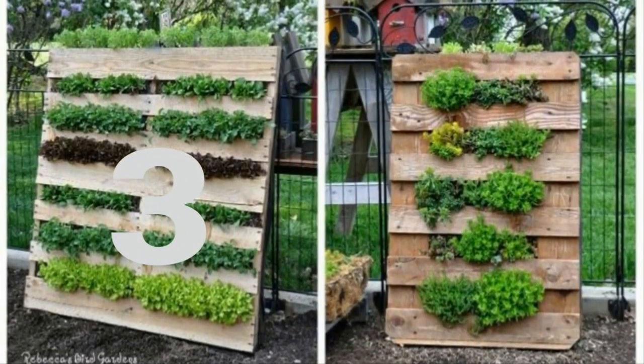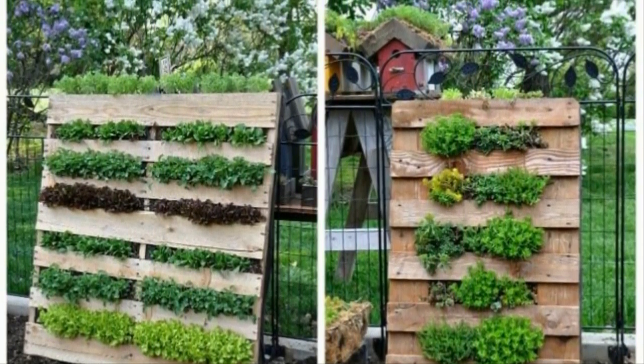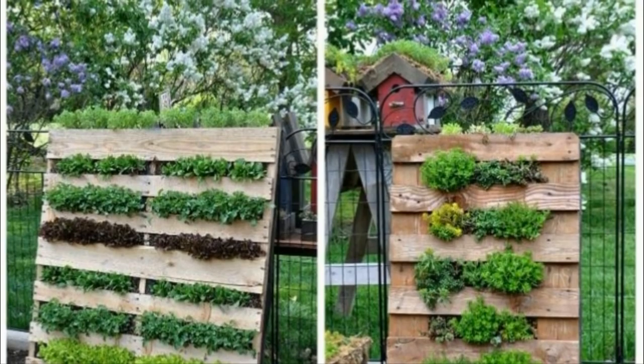Three: wooden pallets have all sorts of different uses, but perhaps none so neat as serving as the frame for your vertical garden. It's almost like watching your plants grow out of a tree.